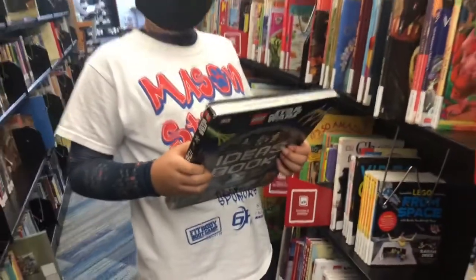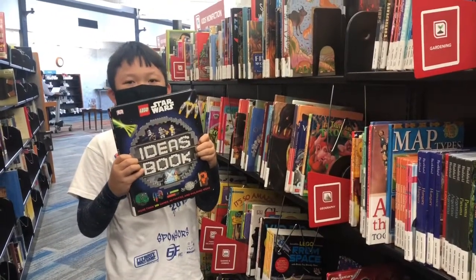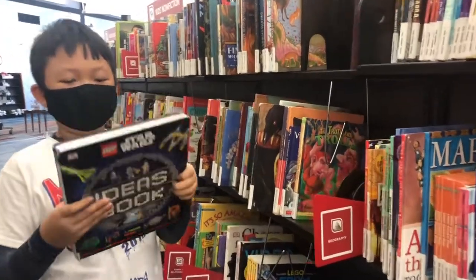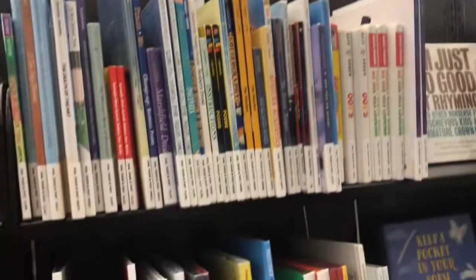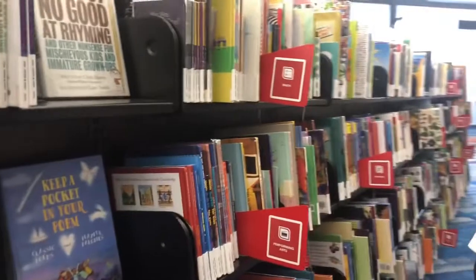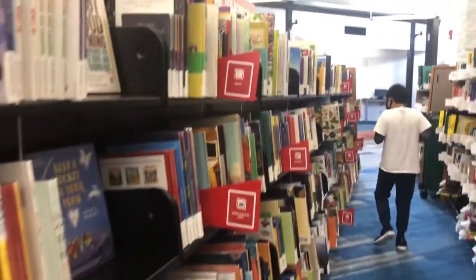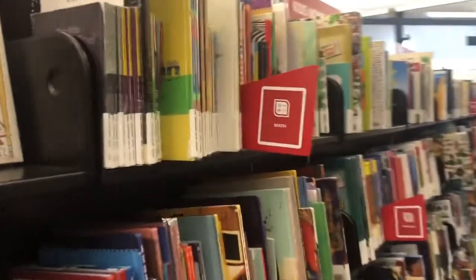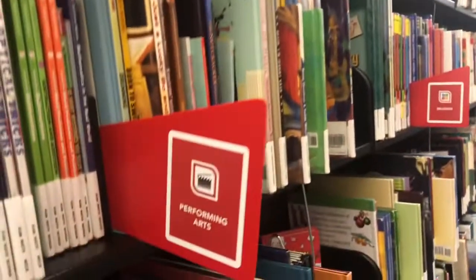This over here is actually every different book in category. The library sorts them in different categories. Right now we are viewing the kids' nonfiction category.